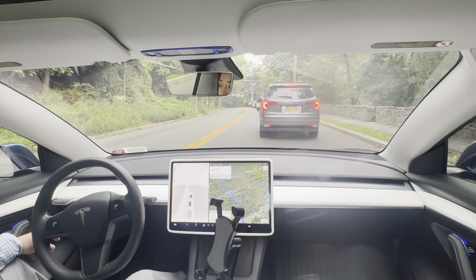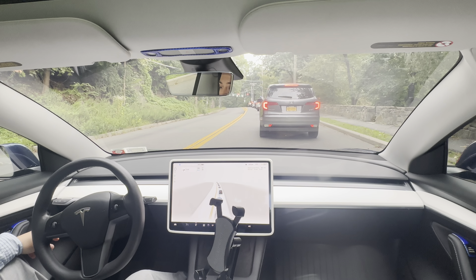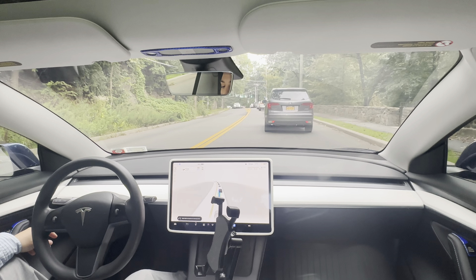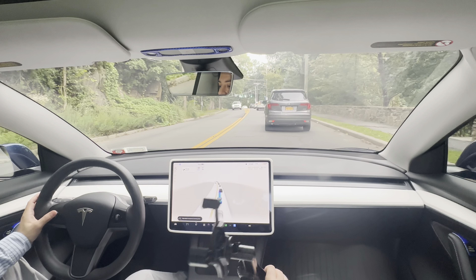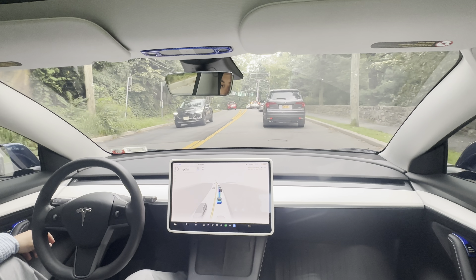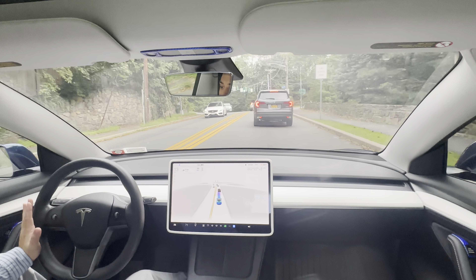There's still one intersection on my route where I might disengage just to provide feedback. We need to merge over a couple lanes simultaneously, and right now we're doing it one lane at a time, whereas for a while we were doing them simultaneously. So I might disengage there if it doesn't give me the behavior I'm looking for, just to provide that feedback.